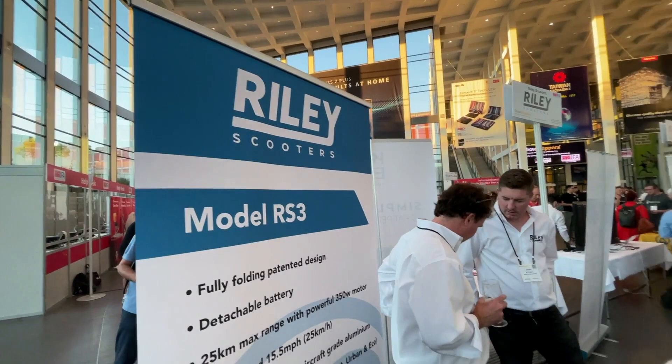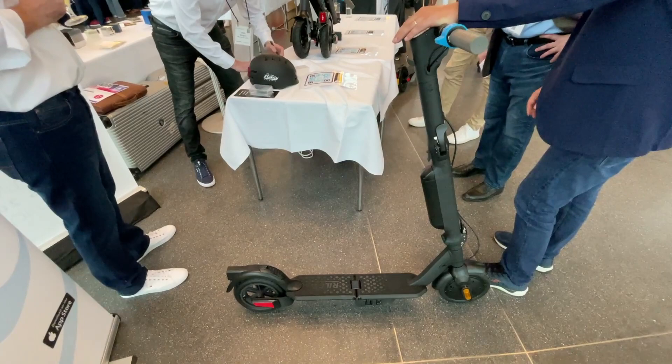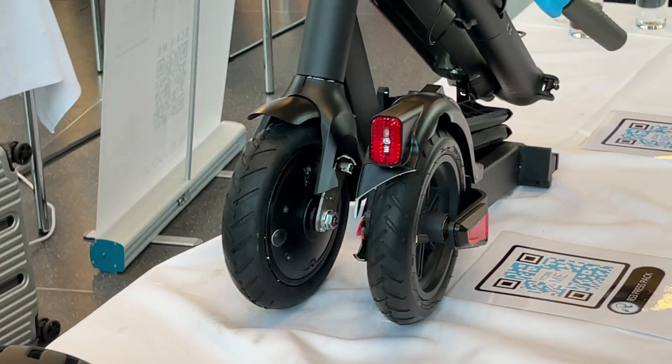We're over here with Riley Scooters, and they're focusing on portability. You can see we have a full-size scooter right here, and it can fold up into a very small size.